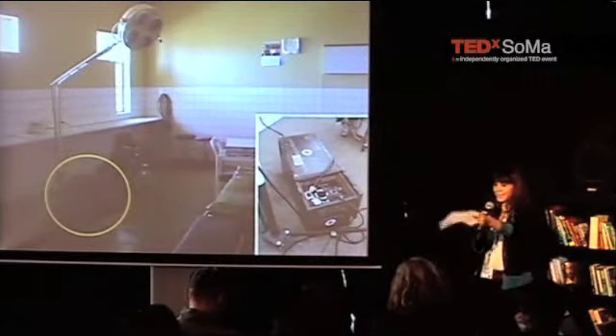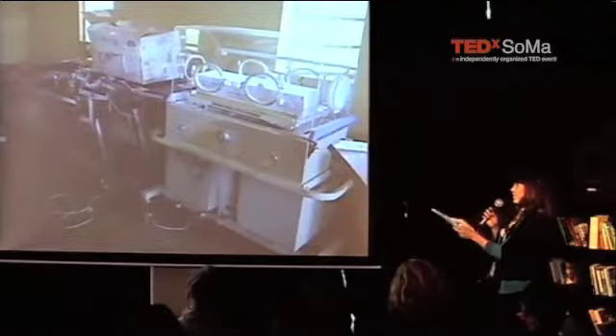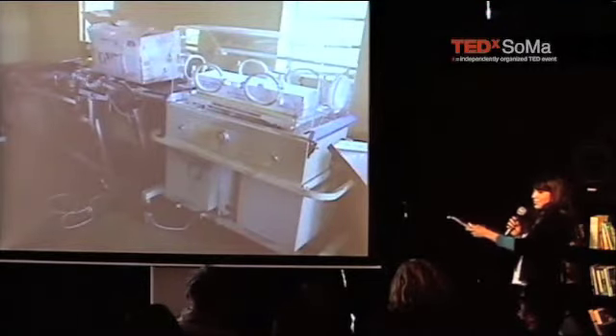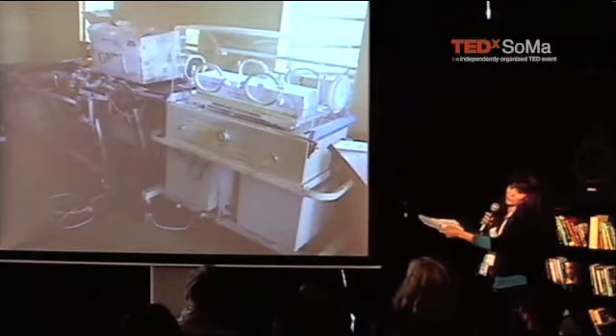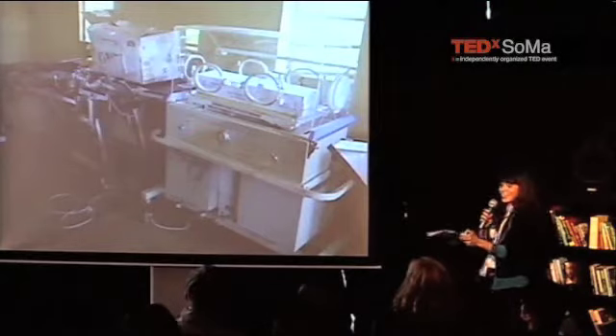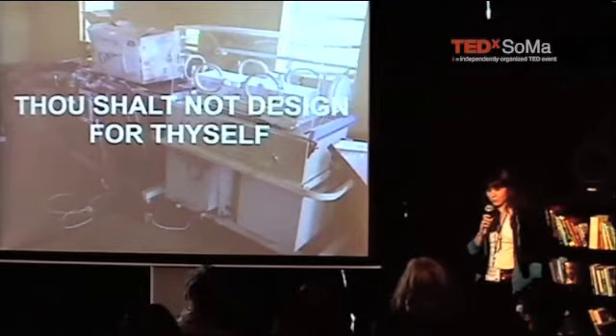The golden rule of design. Before I go into that, this is actually sitting next to that operating room, right next door, collecting a fine layer of dust. It's the latest and greatest equipment we use here in the United States, which is fairly crazy and weird. So the golden rule of design: thou shalt not design for thyself — which is quite hard, actually, especially in our culture where things tend to be about the individual.